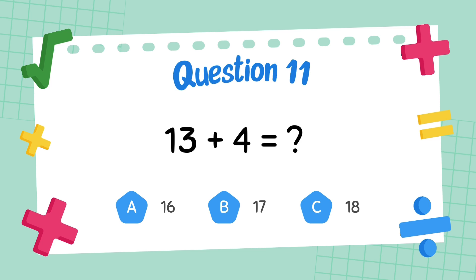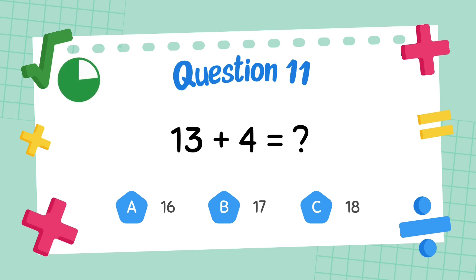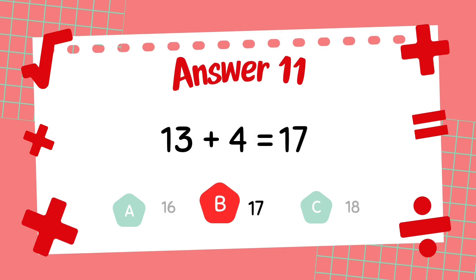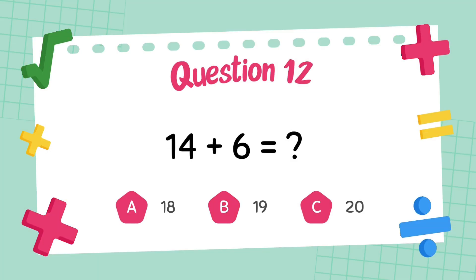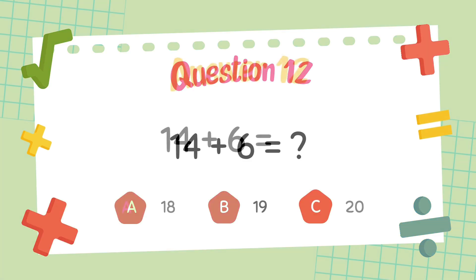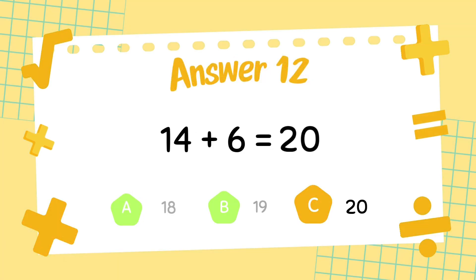What is 13 plus 4? What is 14 plus 6? The answer is 20.